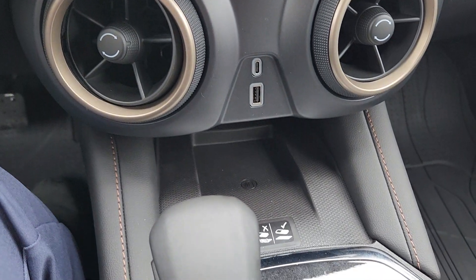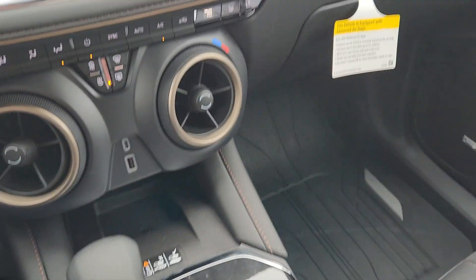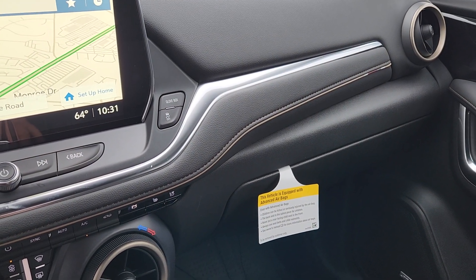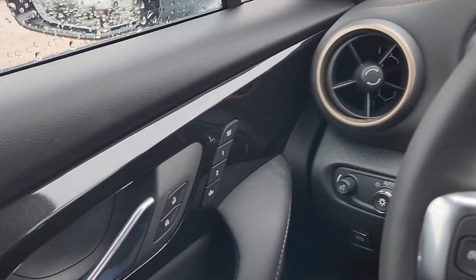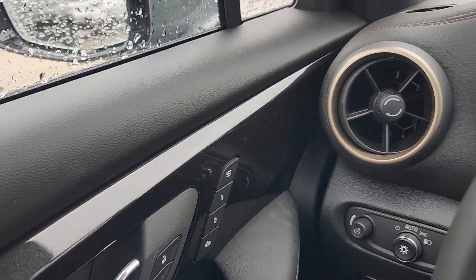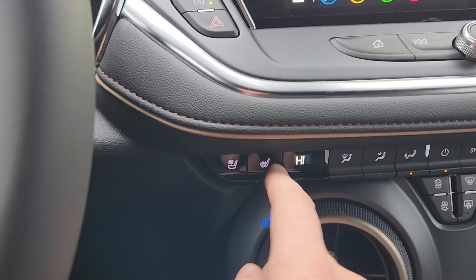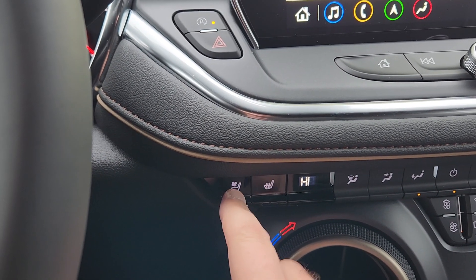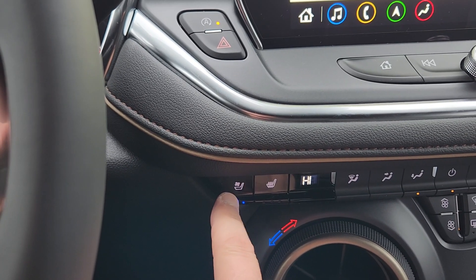Got the wireless charging area. With the enhanced convenience package you also get the memory settings and the heated and cooled seats. I like that as an option because it gets hot and cold in our market here — sometimes in the same day.